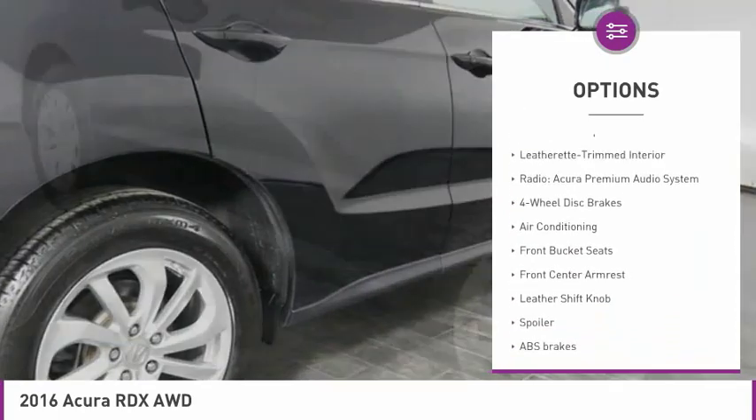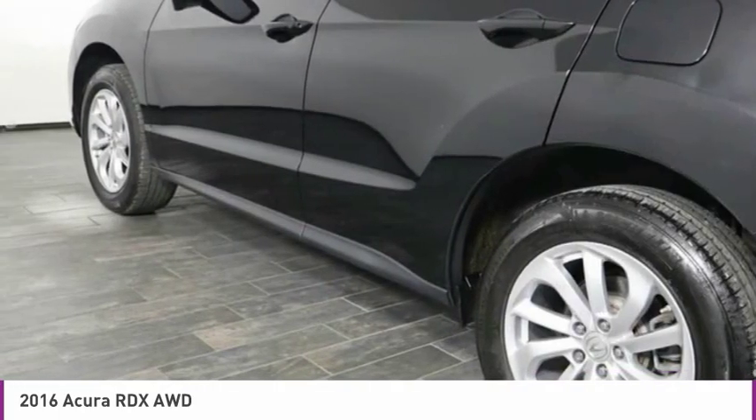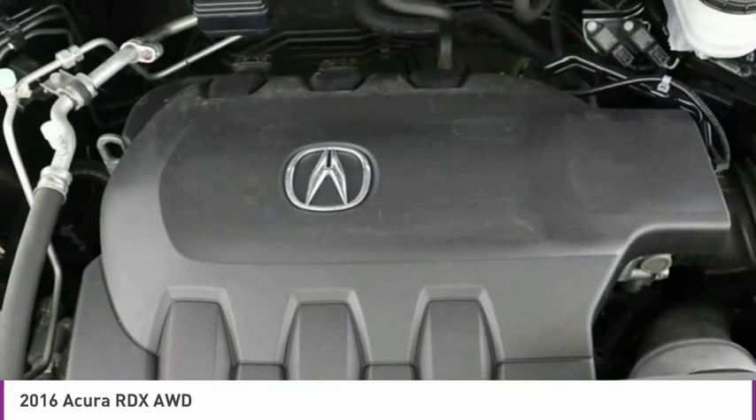Four-wheel disc brakes, low tire pressure warning, power windows, power steering, tachometer.